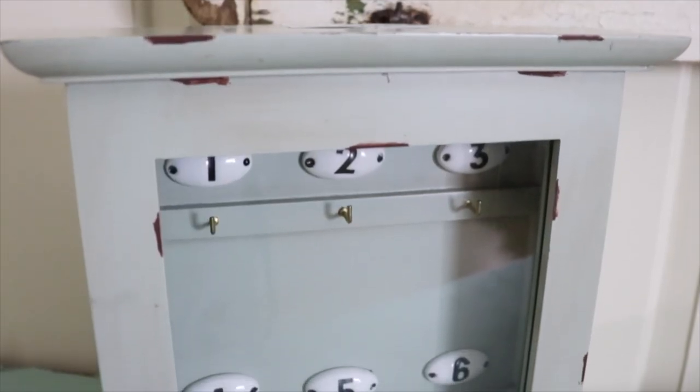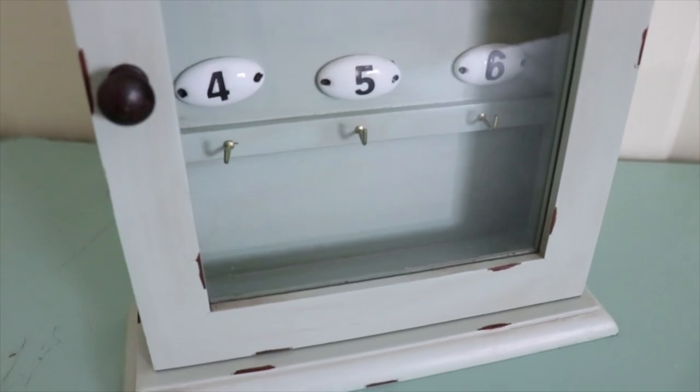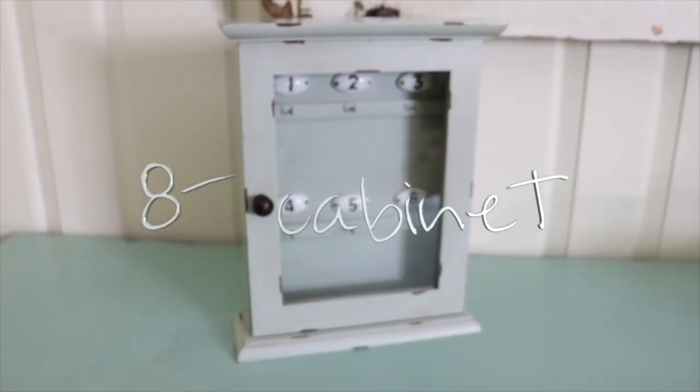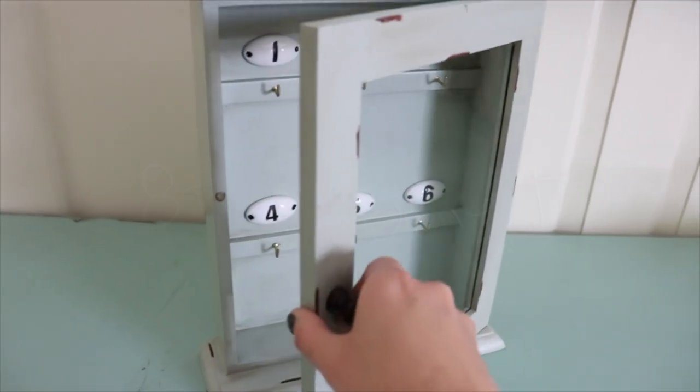I got this little display cabinet from a thrift store in Pennsylvania for eight dollars, but it's originally from Home Goods and worth a bit more.